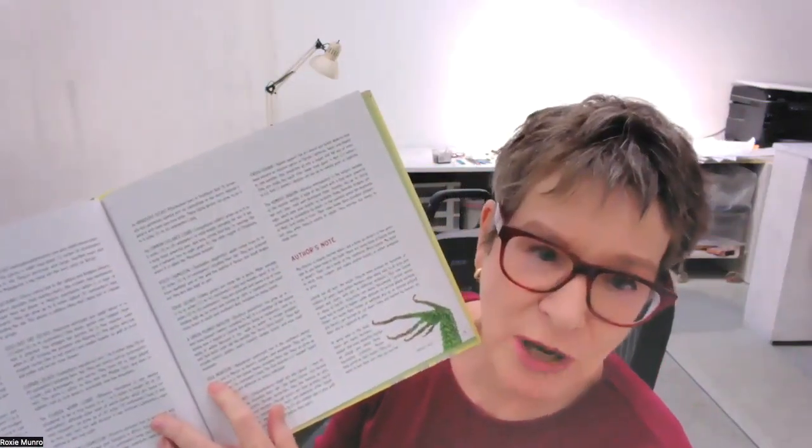Then we have the Komodo dragon, which I'm going to show you in a few minutes — a big, big creature. In the back of the book, we have more information about all of the different lizards and an author's note about how I first ran into a lot of lizards when I did a book on deserts, and then more lizards when I did a book on a rainforest. They live all over the world, except Antarctica. We also learn a little bit about how to protect them, because through global warming their habitats are getting diminished. We need to preserve their homes. The book also has recommended books and websites where you can learn more about lizards, and a glossary.